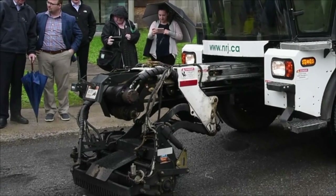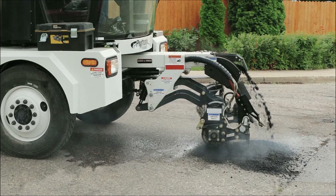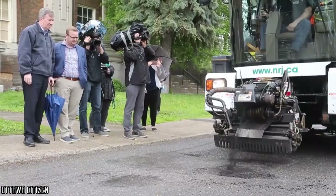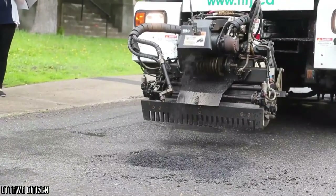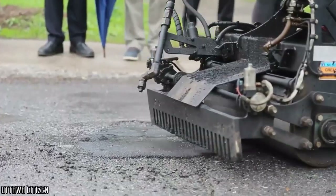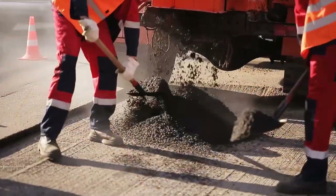Now here is an innovative machine called the Python 5000. It is a technology capable of plugging potholes in no time at all and in a very efficient way. In only two minutes, a blower empties the debris cavity, then hot asphalt pours into the hole before a small steamroller comes and flattens it all out. This machine is even more impressive than it first appears.